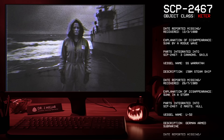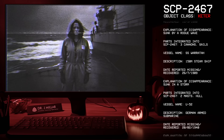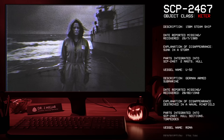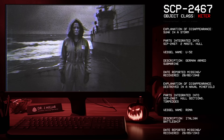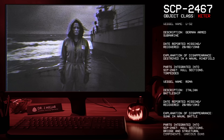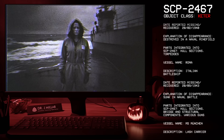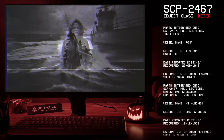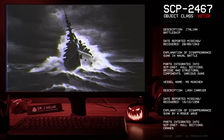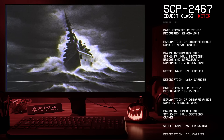Vessel: SS Warada, 150-meter steamship, reported missing 26-07-1909, sunk in a storm; parts integrated: two masts and hull. Vessel: U-52, German armed submarine, reported missing 20-02-1940, destroyed in a naval minefield; parts integrated: hull sections and torpedoes. Vessel: Roma, Italian battleship, reported missing 20-09-1943, sunk in naval battle; parts integrated: hull sections, bridge, structural components, and various guns. Vessel: MS München, LASH carrier, reported missing 19-12-1958, sunk by a rogue wave; parts integrated: hull sections and cranes.